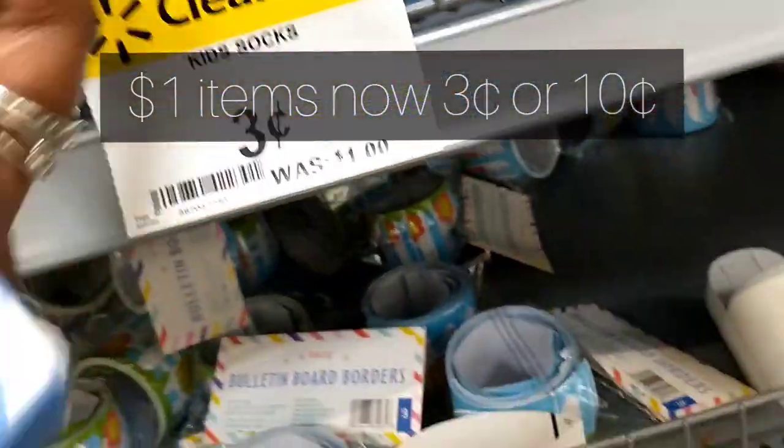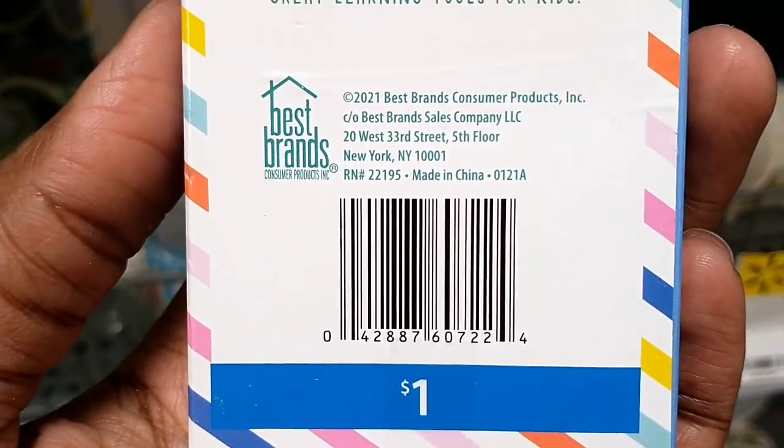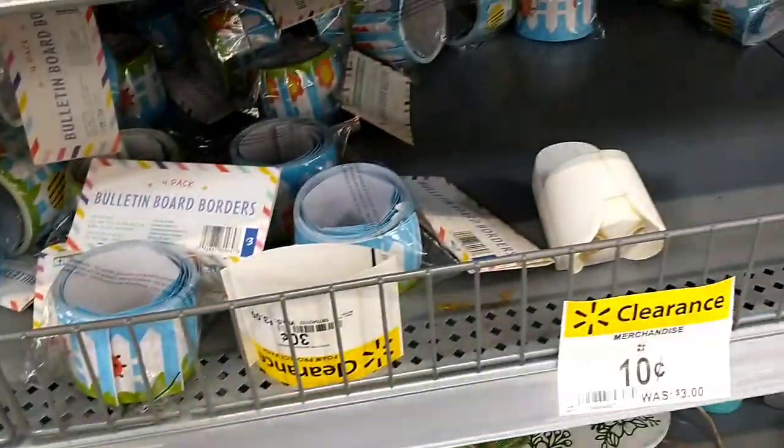If you have a store that's remodeling near you, you need to get there ASAP. Scan the barcode and check all the locations around you. For example, this pack of Sight Words is just three cents.